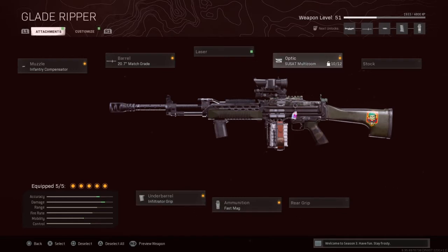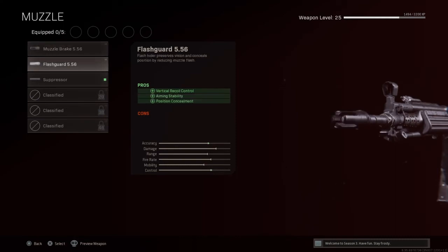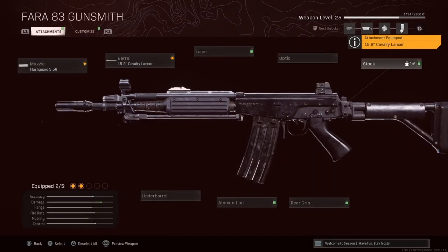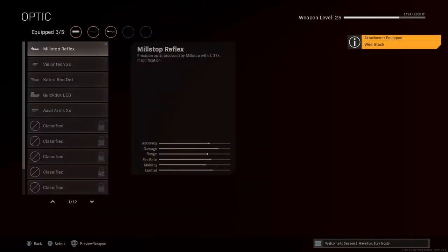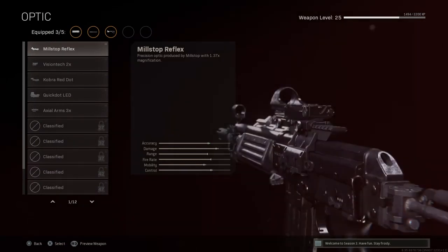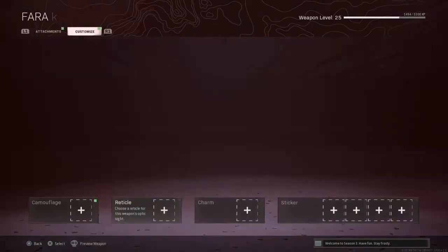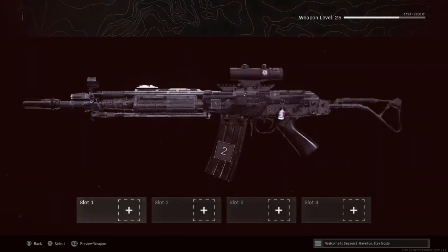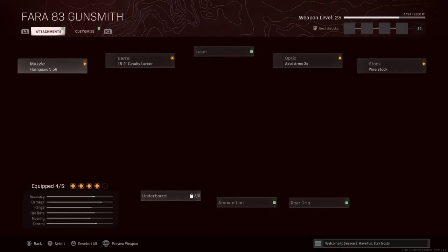Now I will show you the other weapon that you can go into 3 and 5.